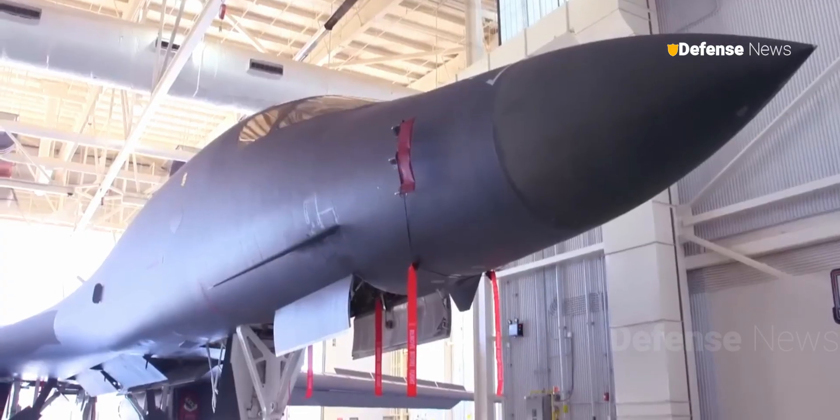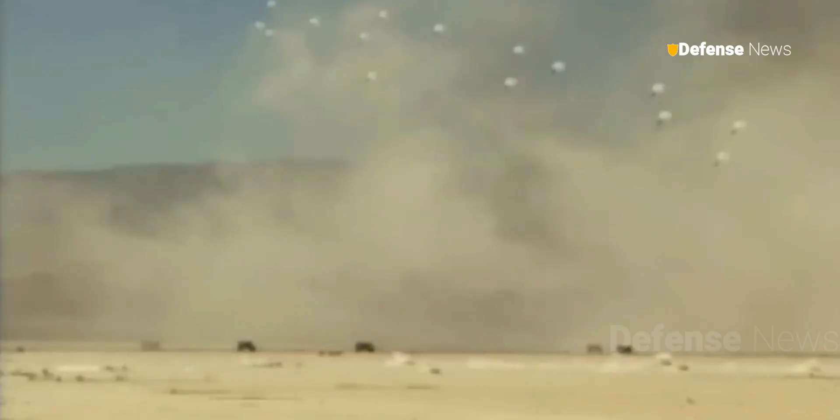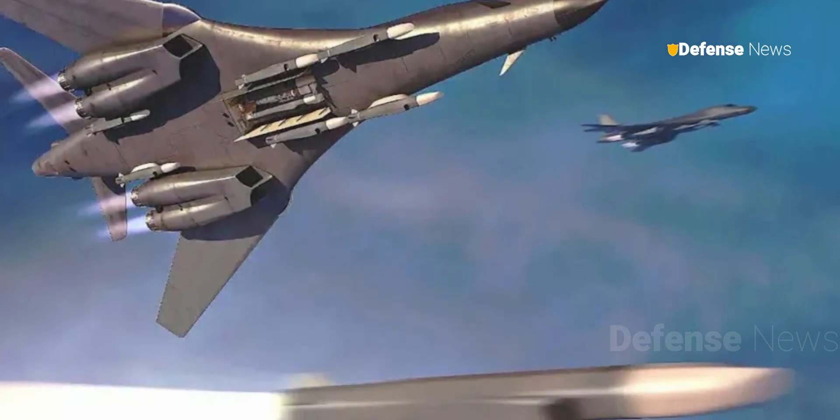Despite the planned retirement of the bomber, its value remains high, particularly in terms of its ability to carry large and diverse payloads over long distances. It has also been designated as a hypersonic weapons test platform.